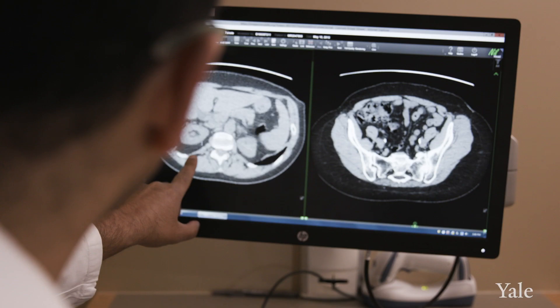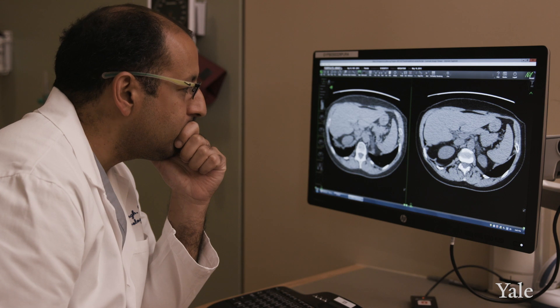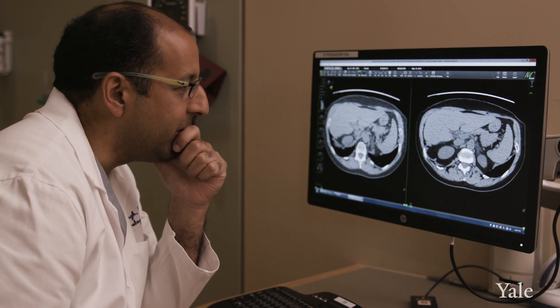Most of my work now is clinical research — how can we better understand how to treat certain patients? Our group recently proved that we were able to identify patients who had kidney stones by exposing them to a type of CAT scan that has a very low dose of radiation exposure. We're reducing the radiation exposure by about 87%.